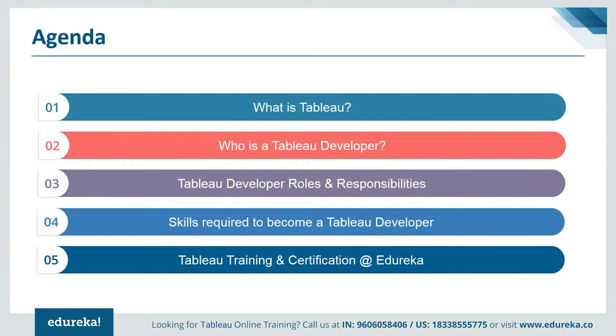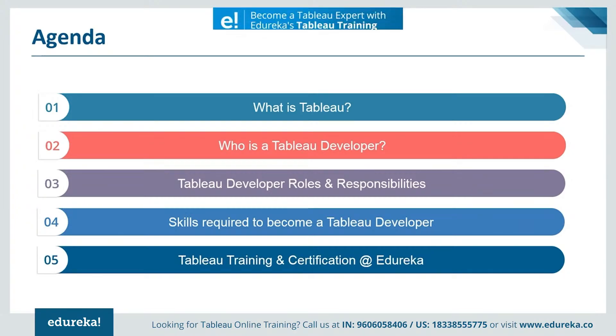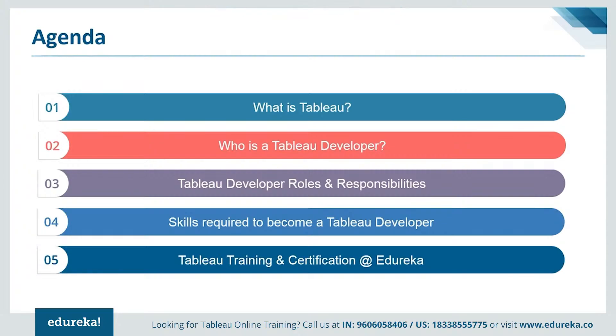First, we'll be talking a little bit about Tableau, followed by the role of a Tableau developer. Then we shall discuss the responsibility and job profile of a Tableau developer. Later we shall explore the required skills and abilities for the same job role. And finally, we're going to talk about getting certified in Tableau and improving other technical skills. So without much ado, let's get straight into the module.